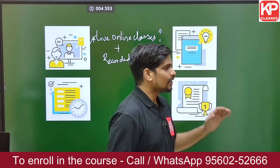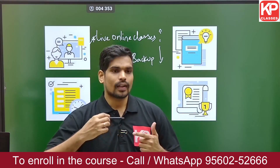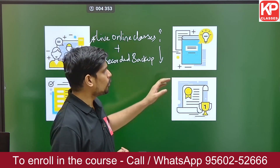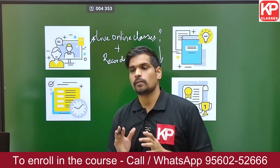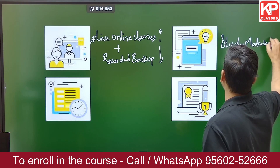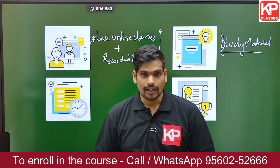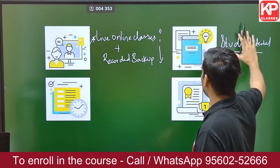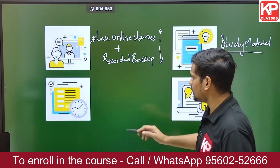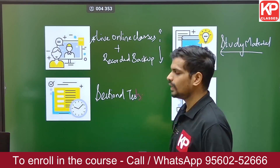To reinforce your knowledge and help you channelize it better, the course includes a structured set of study material. You will receive a set of books covering the entire syllabus — common part, architecture part, and planning part — along with the lecture recordings.